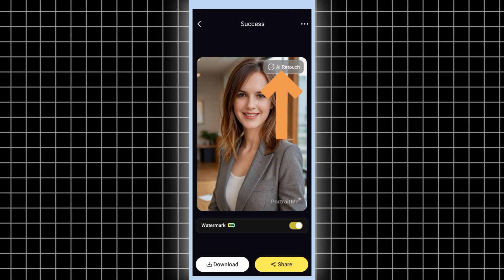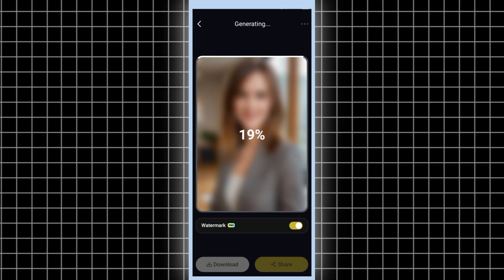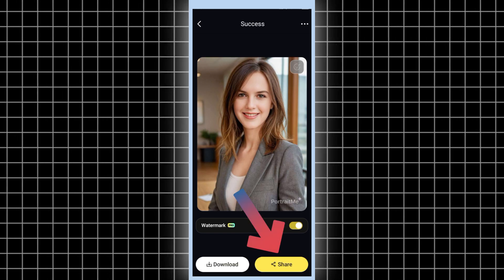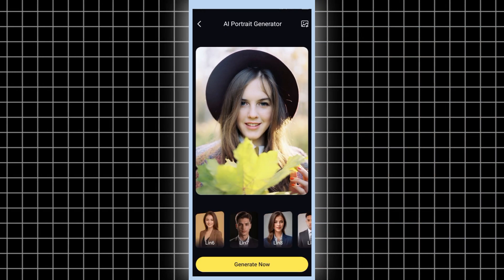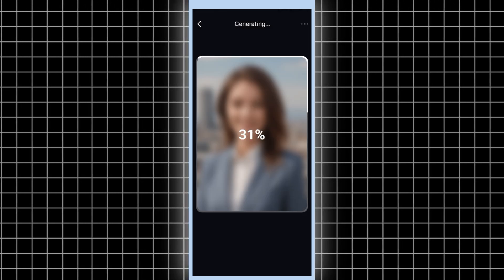You'll even have an AI retouch button to fine-tune things. Hit that, and then decide whether you want to share or download your pick. Let's hit Download to get it for free. You can pick any style you like and generate it in just a few seconds with this awesome AI app.